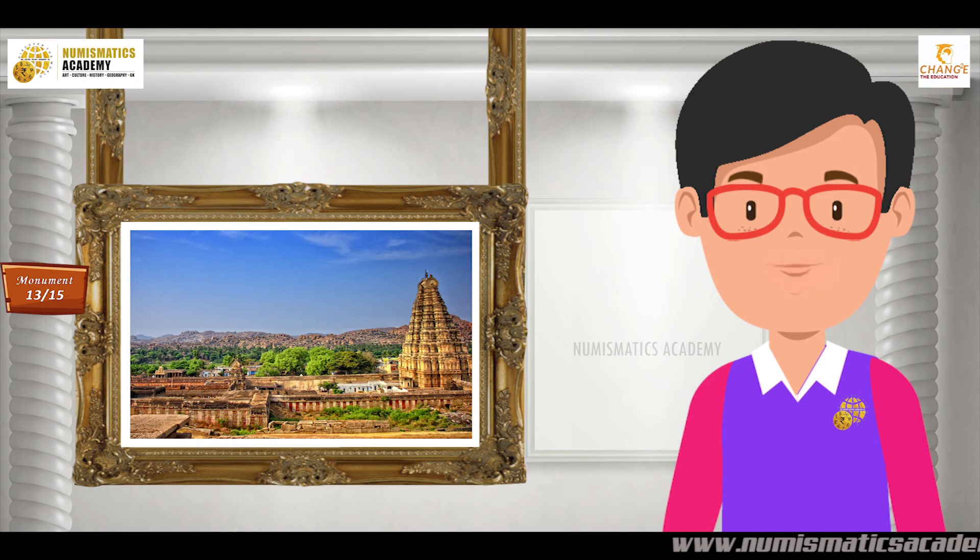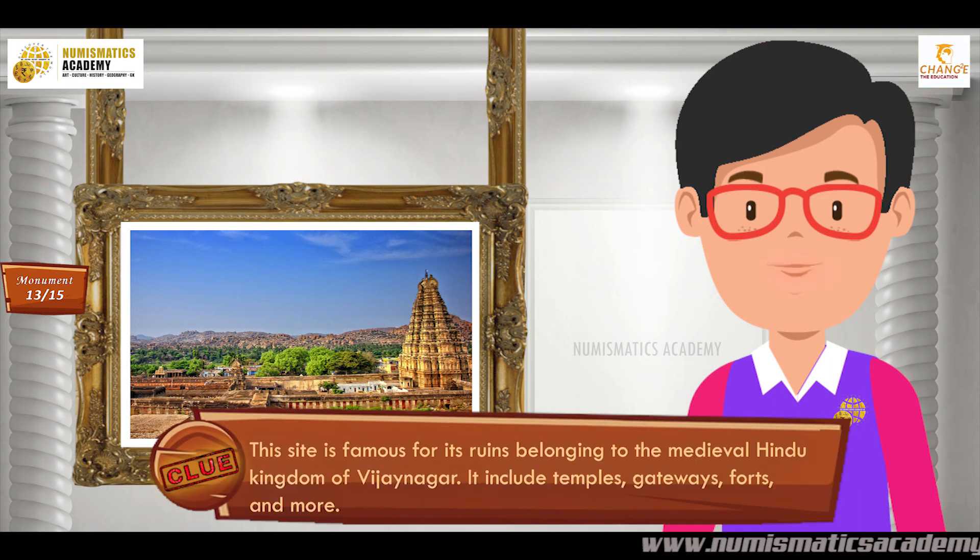Did you find it? If not, here's another clue. This site is famous for its ruins belonging to the medieval Hindu kingdom of Vijayanagar. It includes temples, gateways, forts, and more.